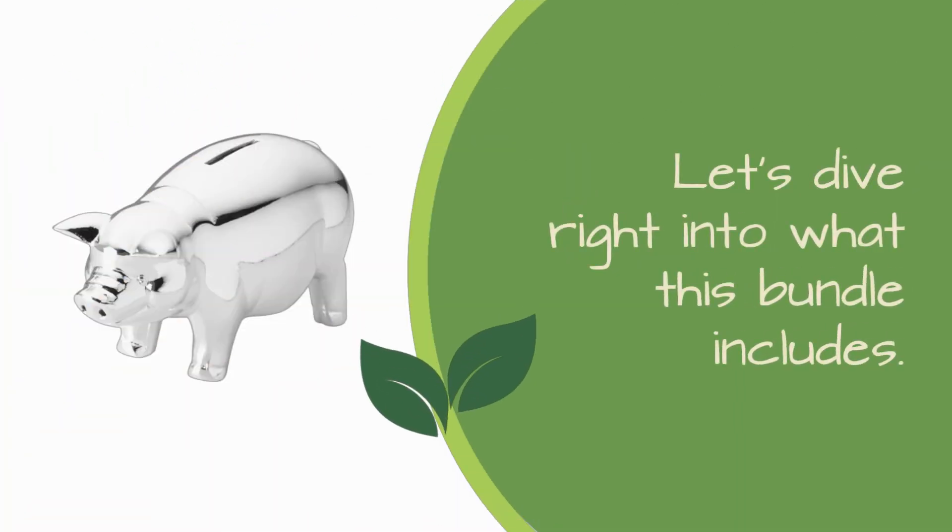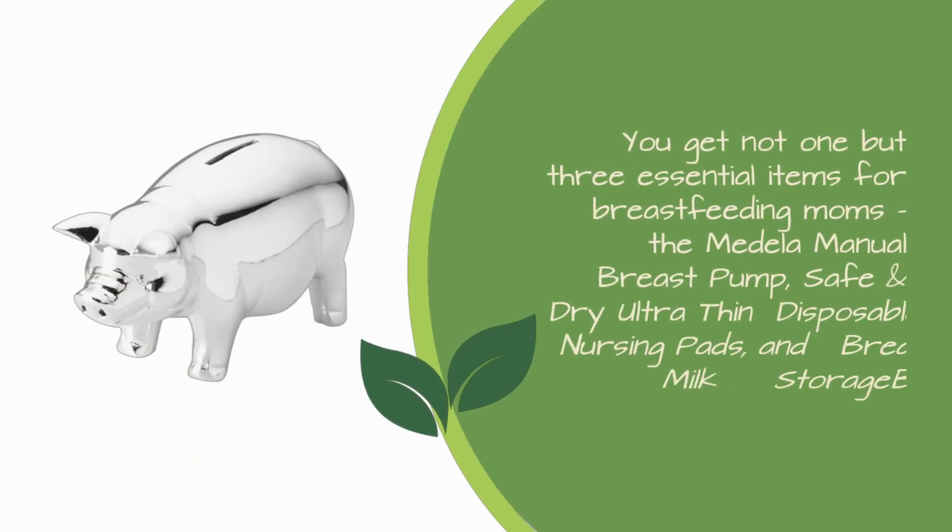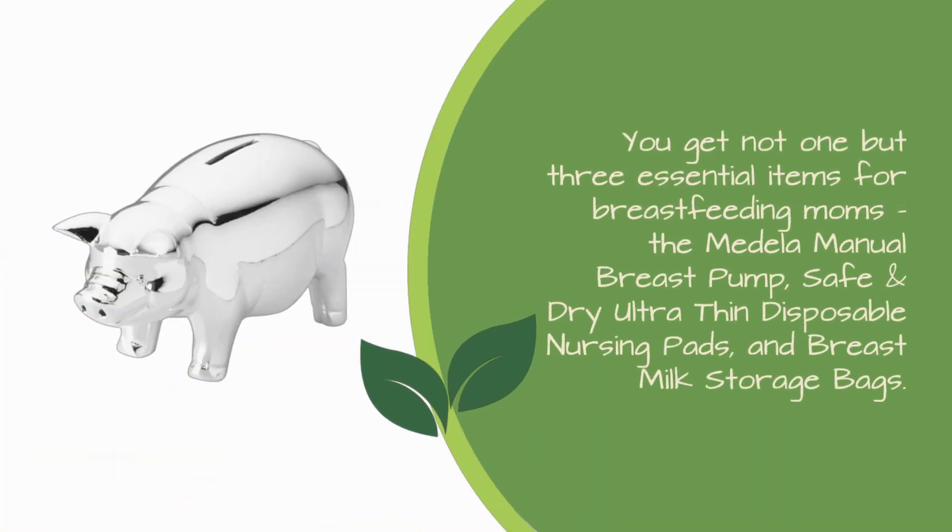Let's dive right into what this bundle includes. You get not one but three essential items for breastfeeding moms: the Medela Manual Breast Pump, safe and dry ultra-thin disposable nursing pads, and breast milk storage bags.